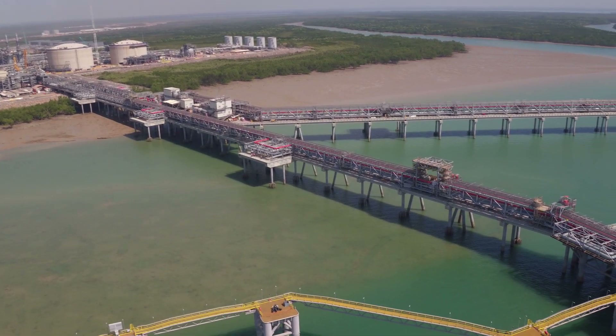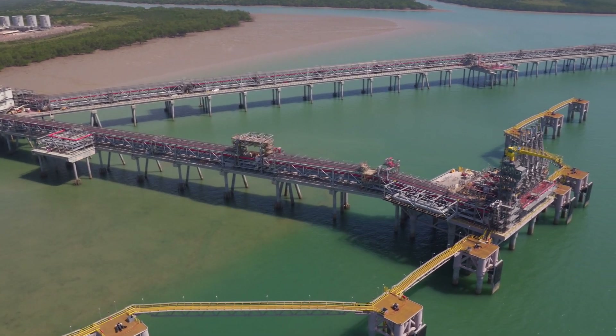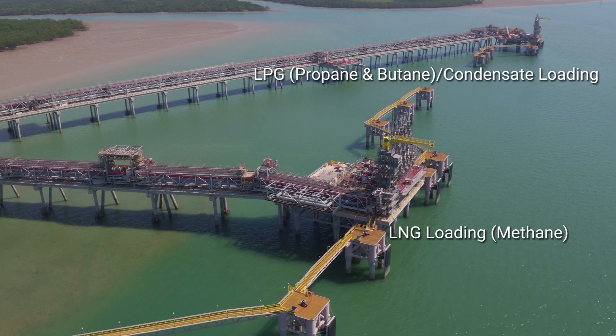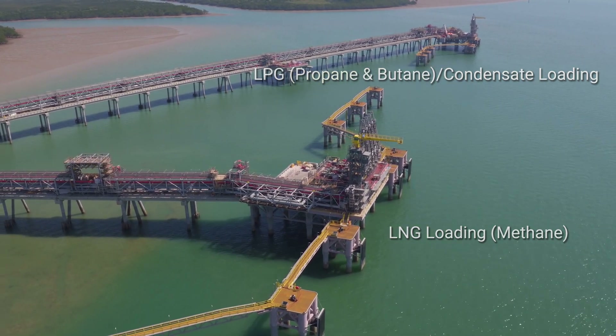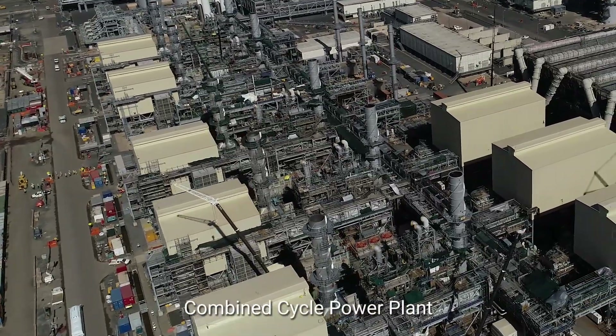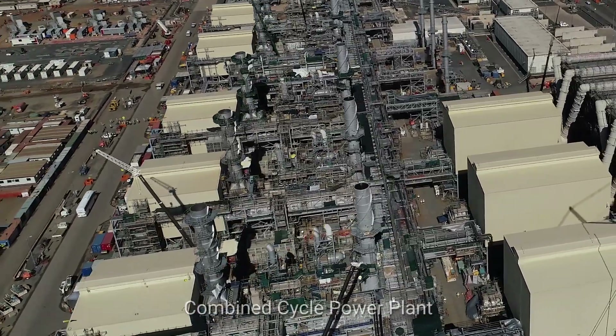When loading, carriers berth at the product loading jetty, where the LNG, LPG and condensate begin the final leg of their journey to Japan and other markets. This combined cycle power plant generates all of the 500 megawatts of electric power required to operate the entire facility.